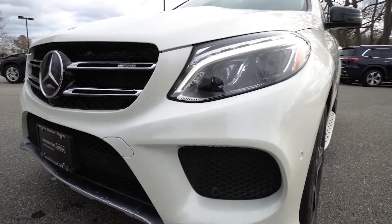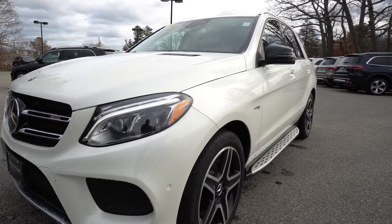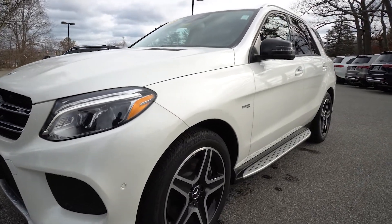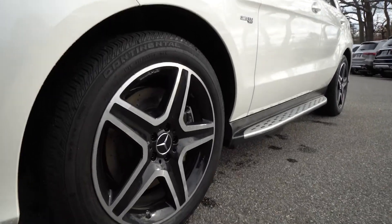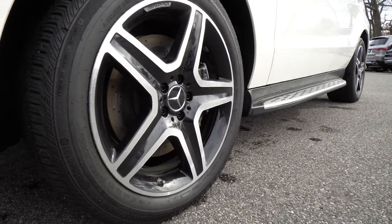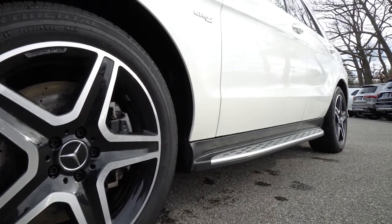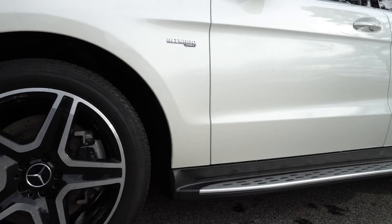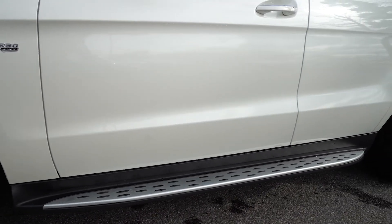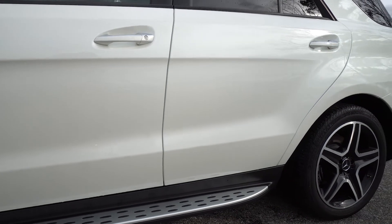The Night package includes black trim in that center grille. We have our Mercedes-Benz Star 360 camera. Starting with the front driver's side wheel — no curb damage, everything looks fantastic. Those five-spoke AMG wheels are beefy. The Night package includes that black accent, running boards along the bottom, mirror housing also in black, and the window frame done in black instead of chrome.